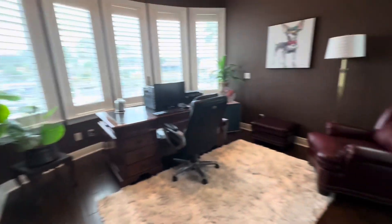Closet — I guess to be shared with this, what could theoretically be another bedroom.